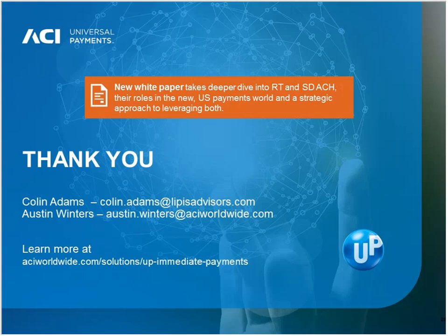Thank you, Austin and Colin, for a very informative session. We're going to wrap up here today. If you entered a question and we didn't get a chance to address it, we will follow up with you after the event. Thank you for spending time with us today. We hope you found this webinar informative.